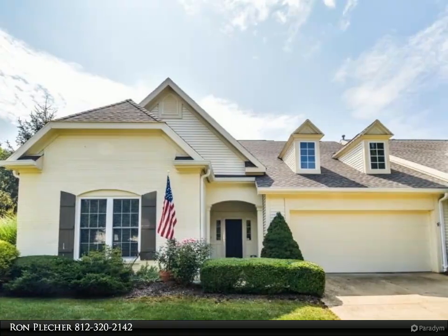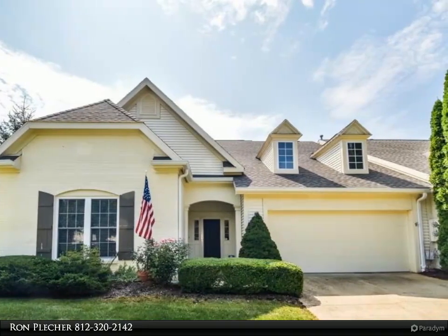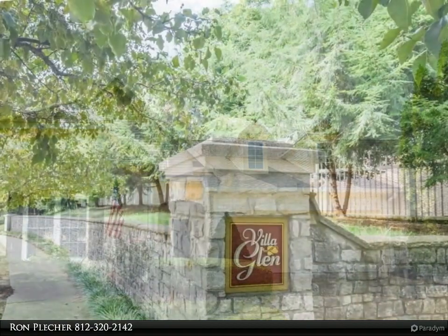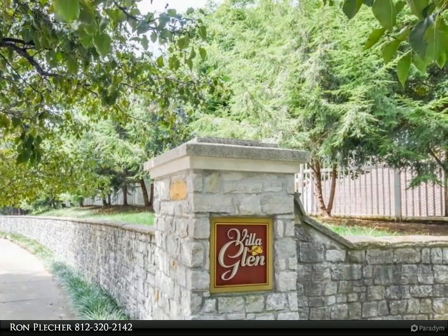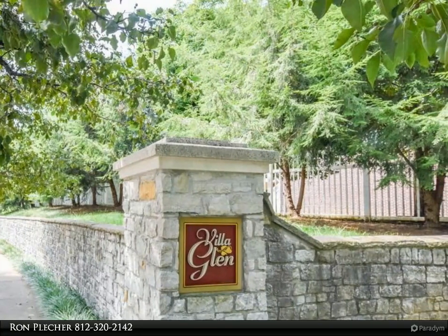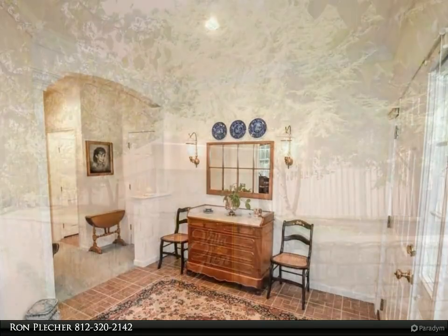This RE/MAX Realty Professionals property video is presented by Ron Pletcher. Elegant one-owner paired patio home in Villa Glen at Brighton Point — many special details can be found in this lovely four-bedroom, three-bathroom home.